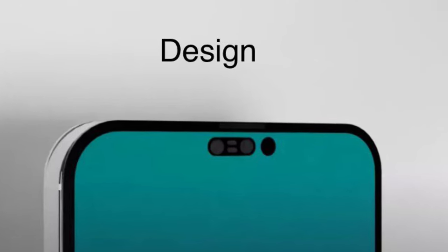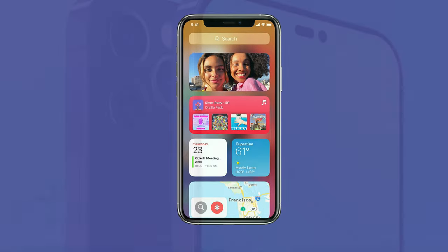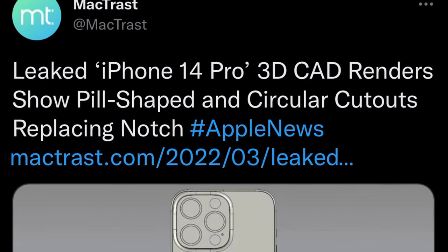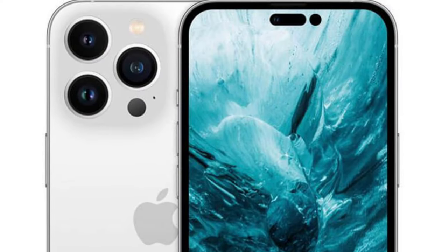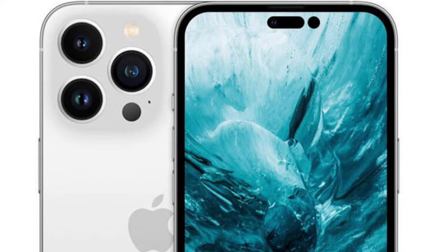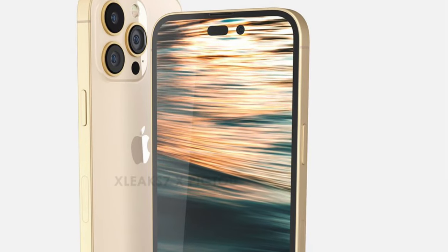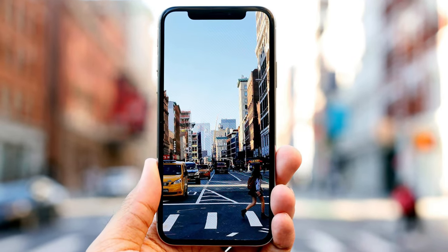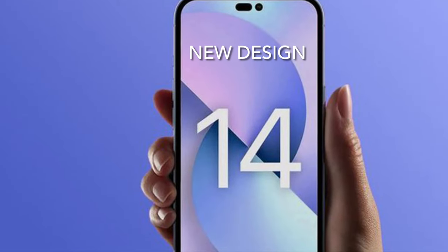Alright, let's start off with the new design. It seems that this year the notch is finally going away, making way for a new pill-shaped cutout and punch hole design. Multiple reports suggest that the iPhone 14 Pro series will ditch the notch in favor of two smaller cutouts: a punch hole for the selfie camera and a pill-shaped cutout for the True Depth sensor. This is gonna be the first design change since iPhone X, and although it's not significant, it's enough to make people upgrade to the new iPhones.